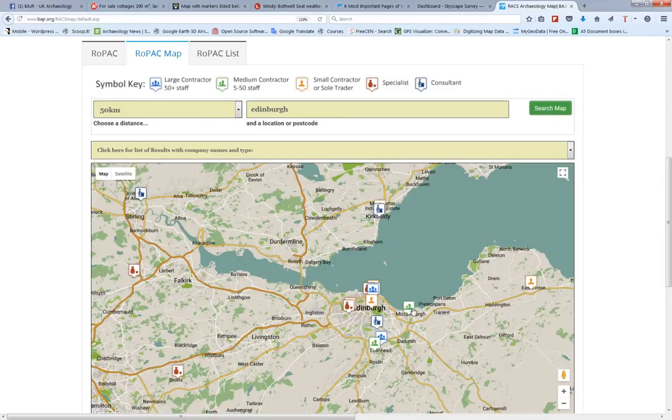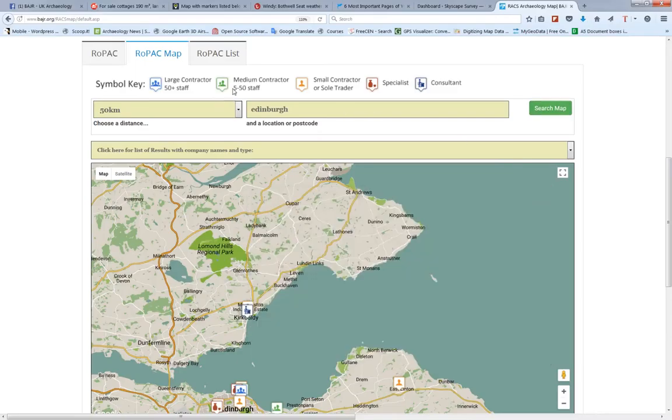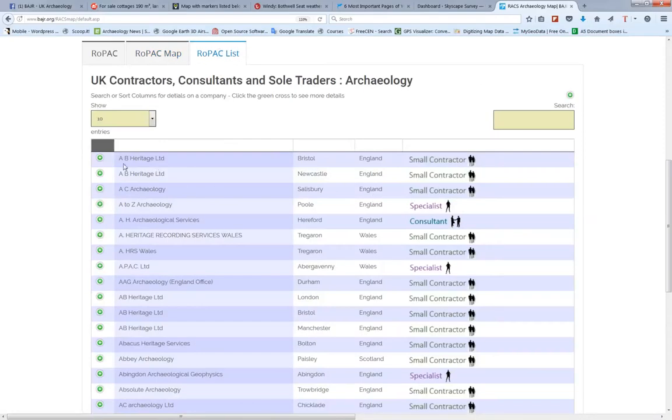Bingo — there you go. And in fact, who's that fabulous person there? That's me. Or of course, you can look at it just as a list.